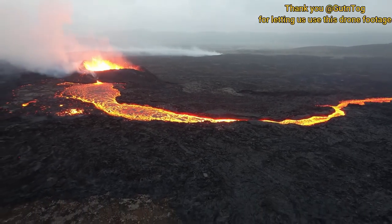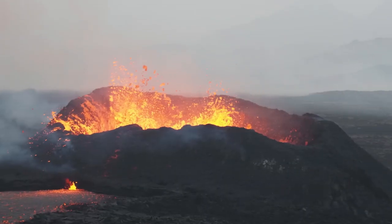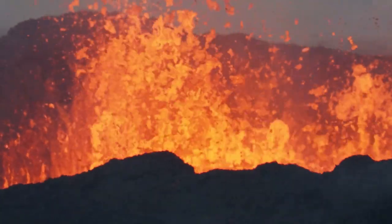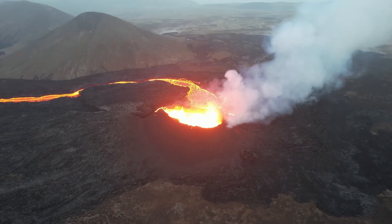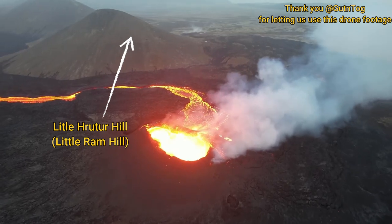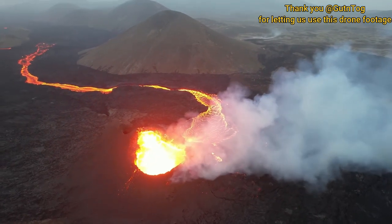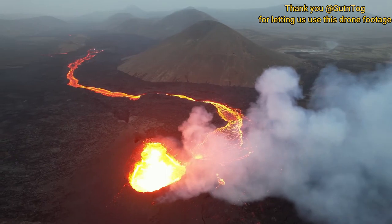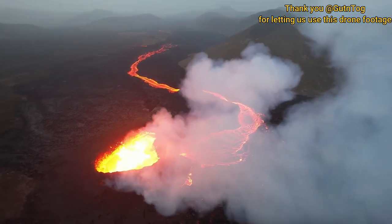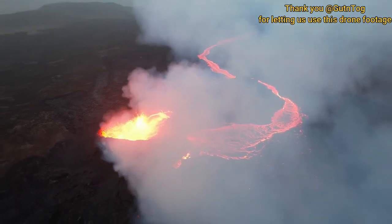This drone footage shows the amazing scene before us — it changed all night long. The hill behind the crater is where we were sitting halfway down. The drone operator was at the summit, and all of the lava you see was from this 2023 eruption site. It started out as multiple fissures and then condensed into just one active fissure creating this caldera lava cone.